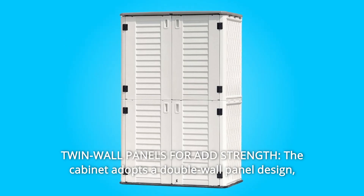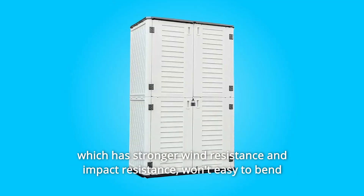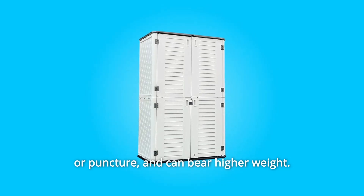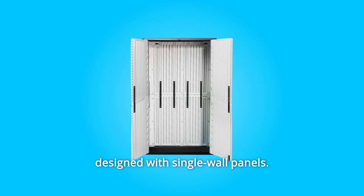Number 5: Twin Wall Panels for Added Strength. The cabinet adopts a double-wall panel design, which has stronger wind resistance and impact resistance. Won't easily bend or puncture, and can bear higher weight. In short, it is stronger and more durable than most cabinets designed with single-wall panels.